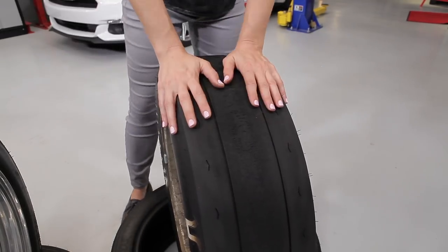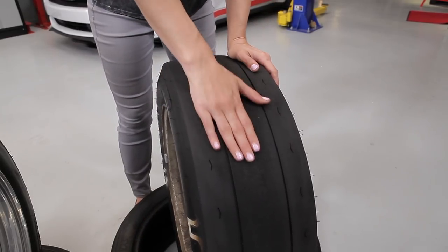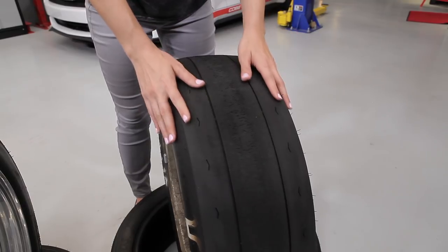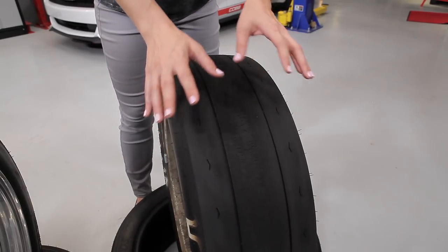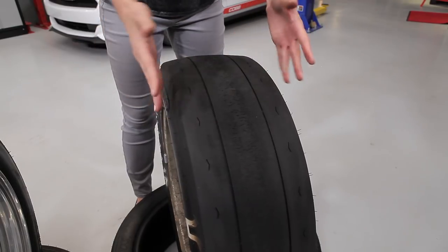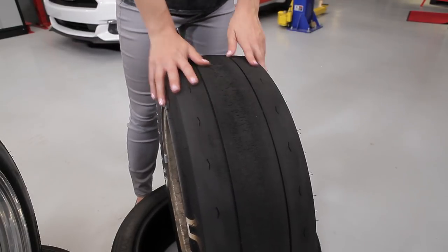Last but certainly not least, we have the Track Only Slick. It's easy to see where the name comes from. For the absolute limit of performance, these tires are very soft, don't last very long, and are like driving on ice in the slightest drizzle. These are going to be your track only tires, so if you want to run these on your daily driver, you want to get to the track first and then swap on the super sticky goodness.